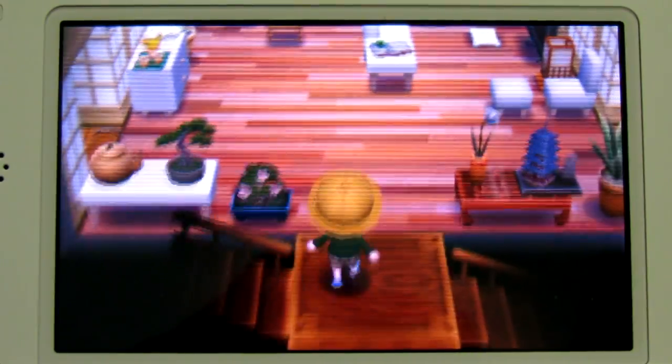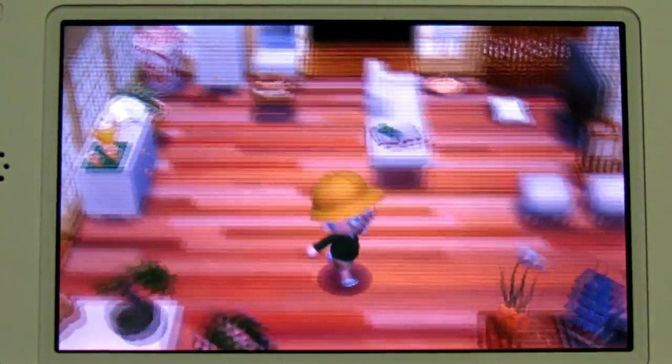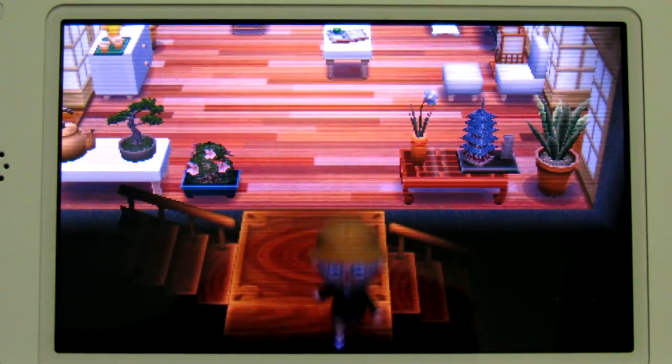I put way too much thought into my Animal Crossing houses. I think I showed you all everything. Stop by sometime — I'll put my dream code in the description. Come have a little cup of tea in my house, Casa de Joe.